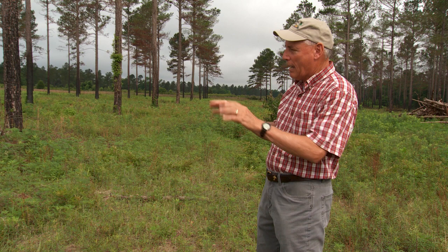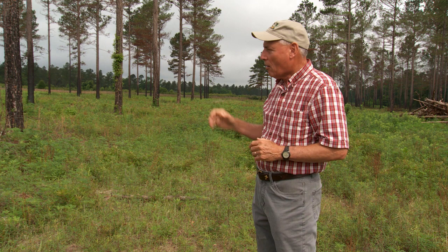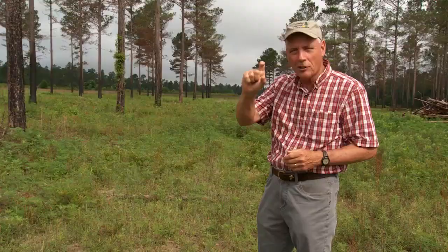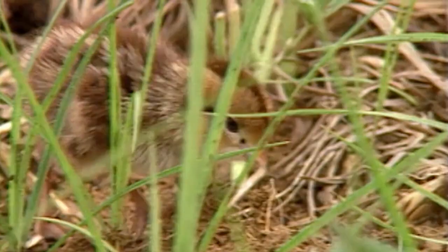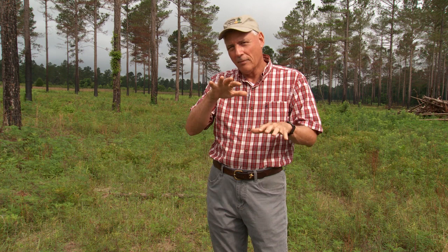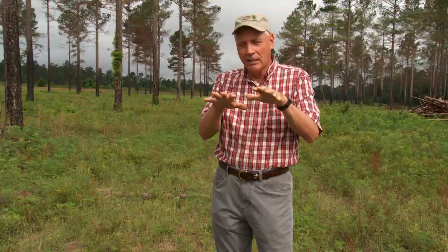The staff at Dylane burned this stand back in March and it's coming back very nicely. Current-year burns provide brood habitat for quail — plants are coming up, but underneath it is very open with a lot of bare ground. Quail chicks, about the size of your thumb, need that bare dirt to move around and capture insects, which they must have as a high protein source for rapid body growth.